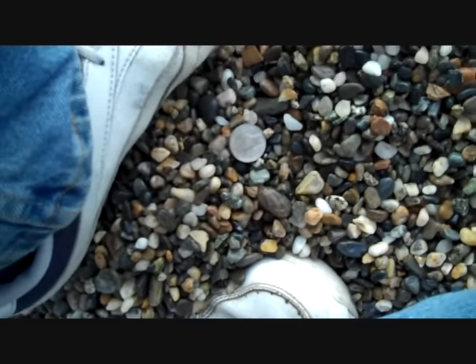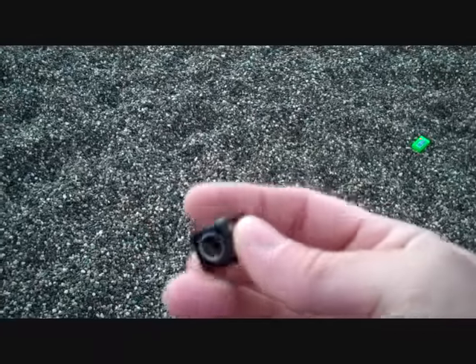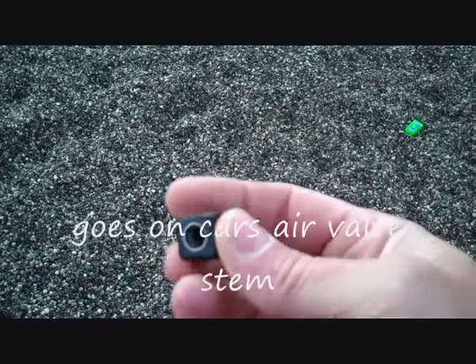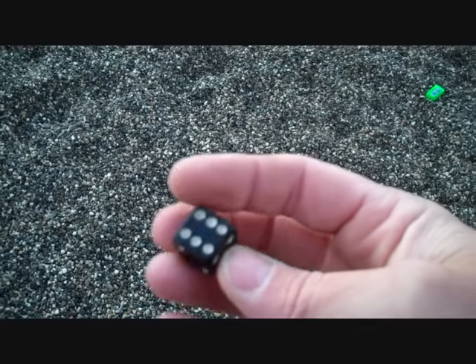I just found another interesting target — it's a dice pendant. You can obviously thread it onto something; I can see the threads up in there. Still, that's cool.